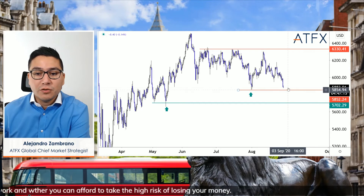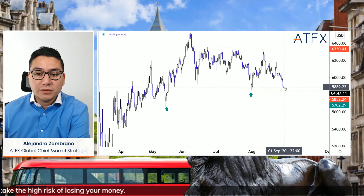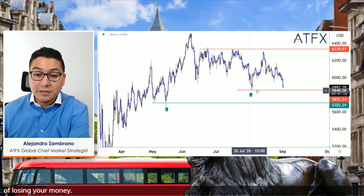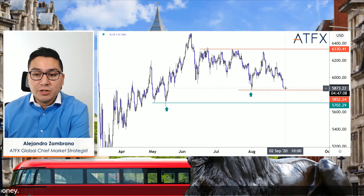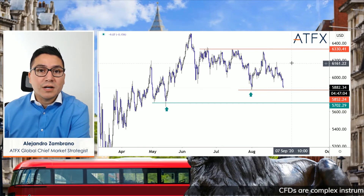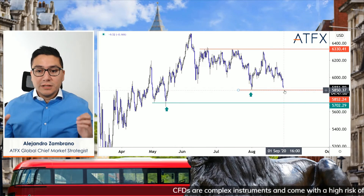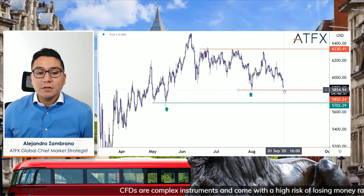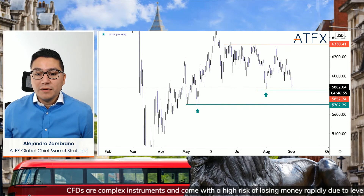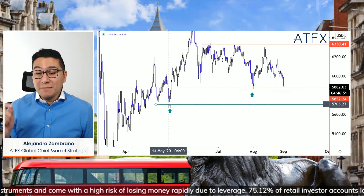That is what I'll be looking for over the next day or two, because if it goes down and then closes above this low here, it might be a situation where it just pushes up to 6,000 maybe by tomorrow, and then maybe up to 6,200 a few weeks later. Alternatively, if it has a nice solid bearish close below this level, it will probably open up further declines, maybe down to 5,702.